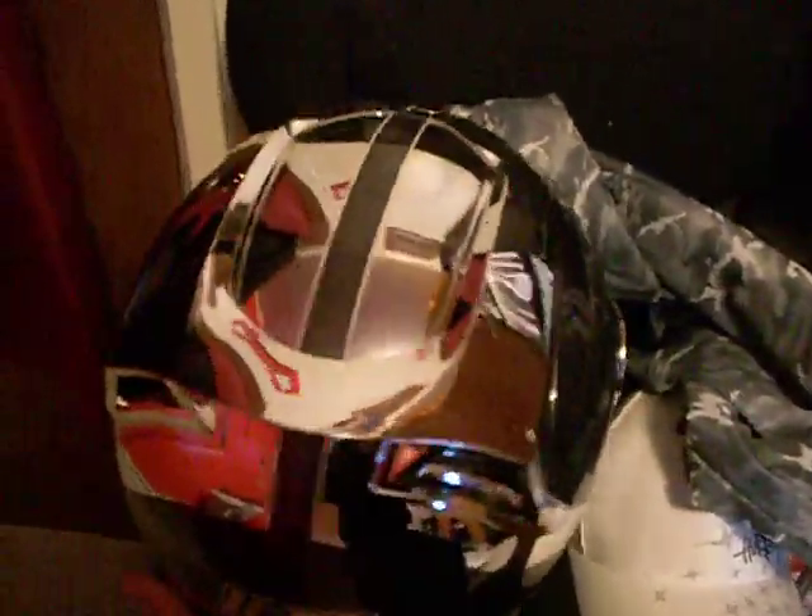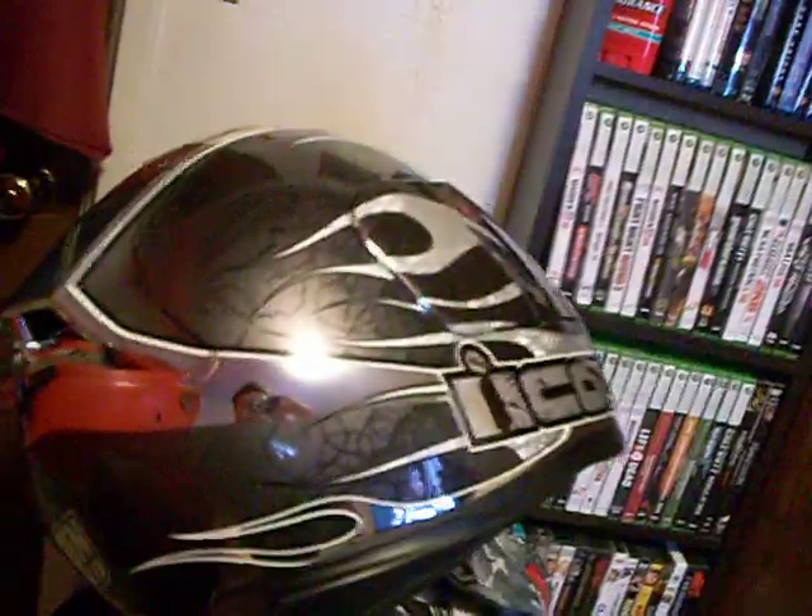My brand new helmet. Has nothing to do with the TV, but I thought I'd show you anyway. Brand new Icon Airframe Chrome — very nice.